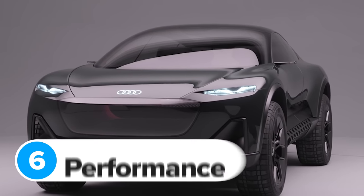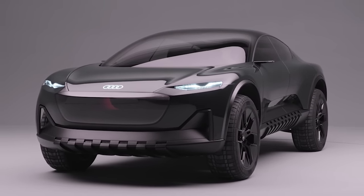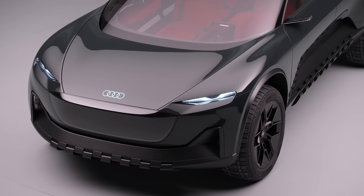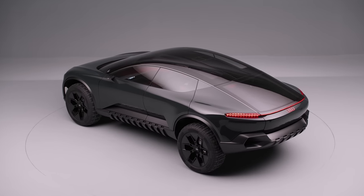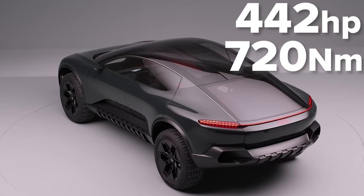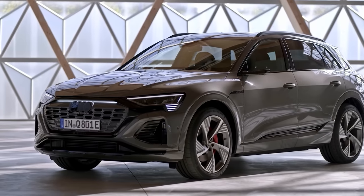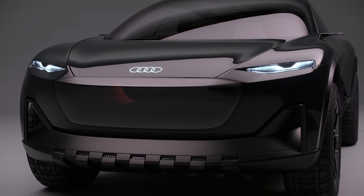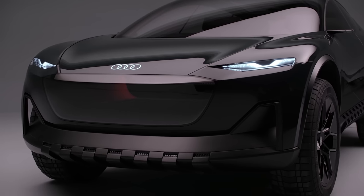Audi has specifically said that miles per hour or lateral acceleration are no longer at the top of the design specifications for this new generation of cars. But that doesn't mean it's slow — it comes with dual electric motors producing a combined 442 horsepower and 720 Newton metres of torque, meaning it'll accelerate from 0 to 60 in 4.9 seconds. That's only a few tenths behind the latest SQ8 e-tron's 4.5 seconds. If this is what Audi makes when it isn't trying to go fast, the next-generation RS cars should be very exciting.